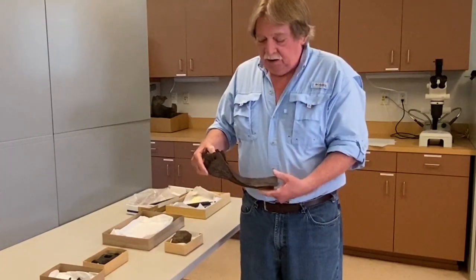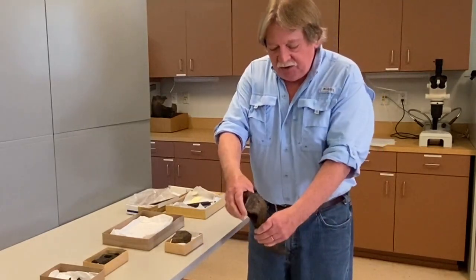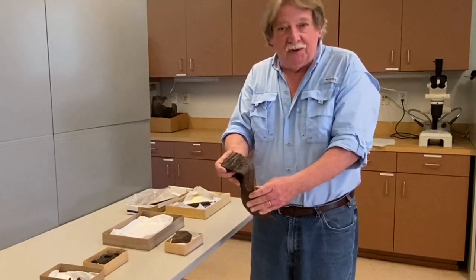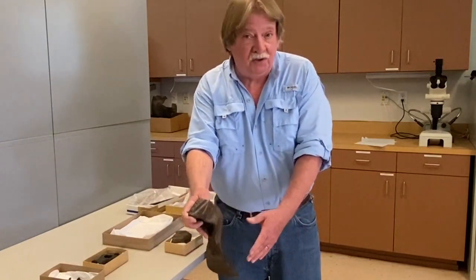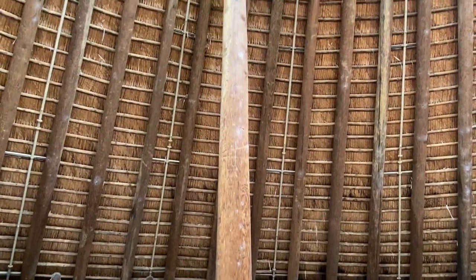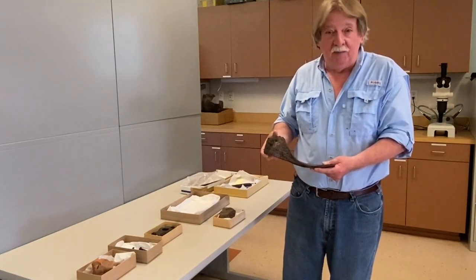This is called an adze and it's a woodworking tool. It would have had a long wooden handle right in here. It would have been used to turn round sections of tree trunks used as round posts into squared posts, working down at foot level to cut those round posts into squared shapes. Most of the posts we've profiled at San Luis have a round shape, but several from the church and several from the friary were actually square in shape. This adze was found just outside the friary, so it might have been used to prepare some of those squared posts.